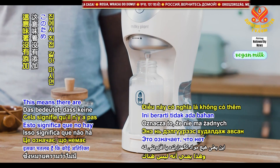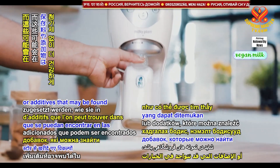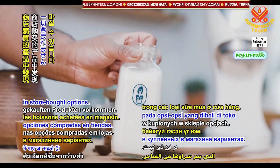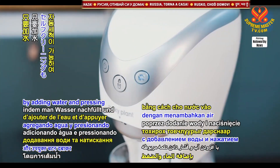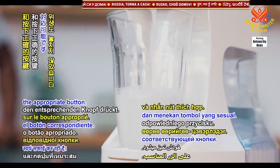This means there are no added preservatives or additives that may be found in store-bought options. As a bonus, the super machine is self-cleaning by adding water and pressing the appropriate button.